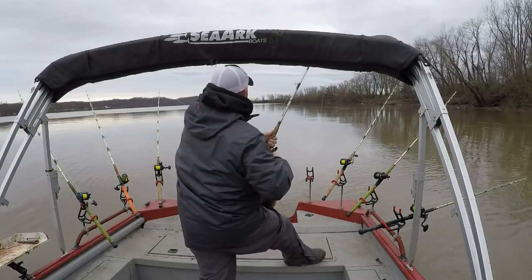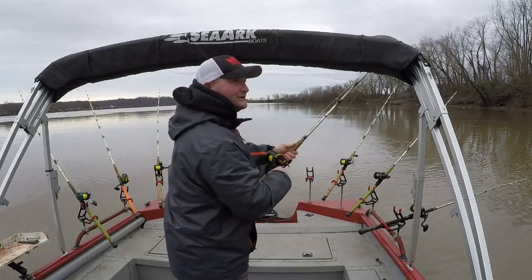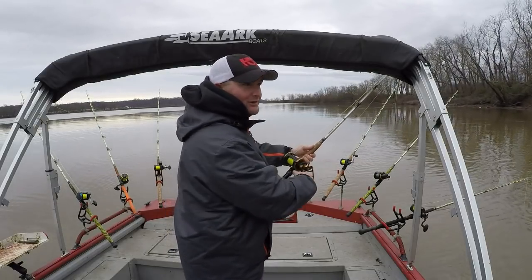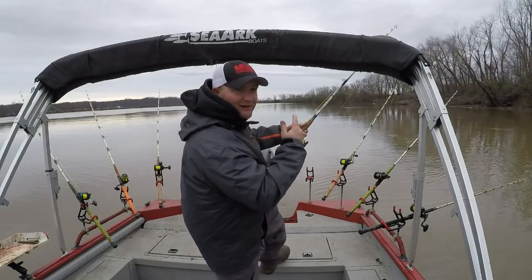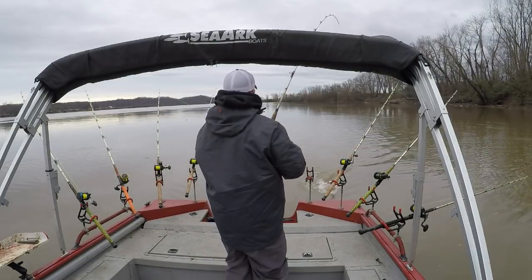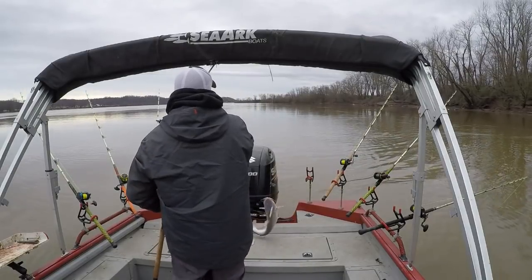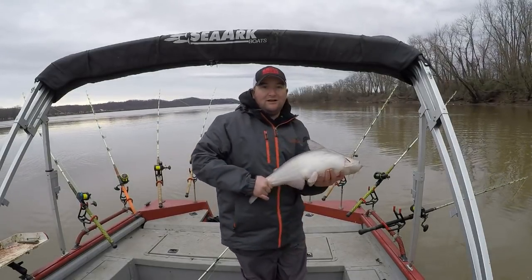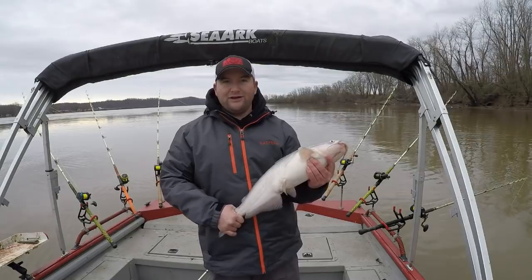Finally — it has been a long dry spell. I've fished probably three or four spots since that last small one and finally getting hooked back up with a fish. Another small one, pretty little thing — West Virginia blue cat.